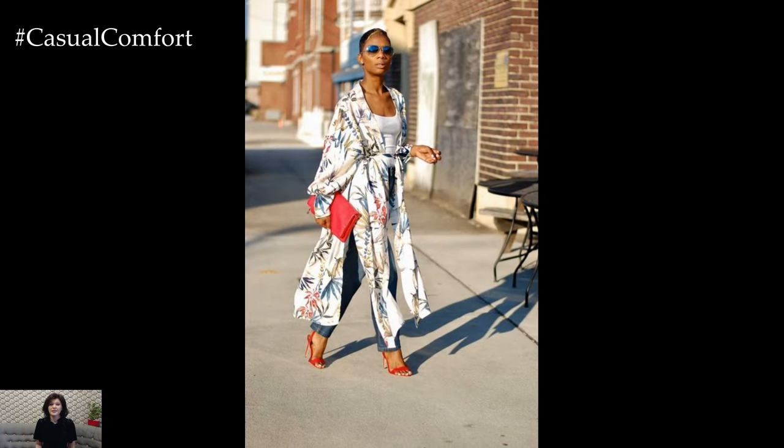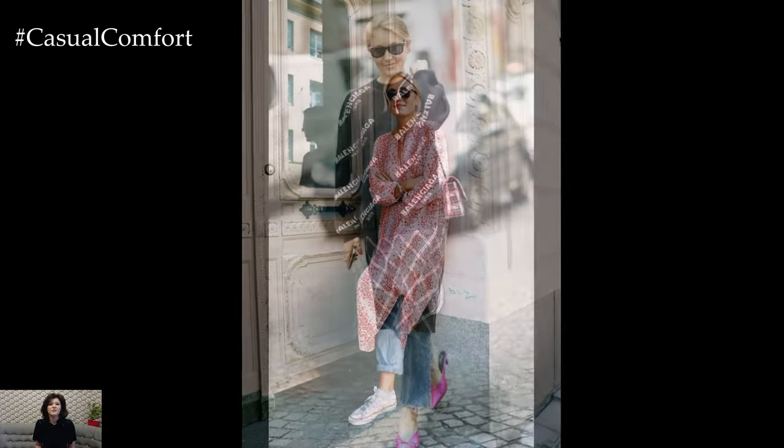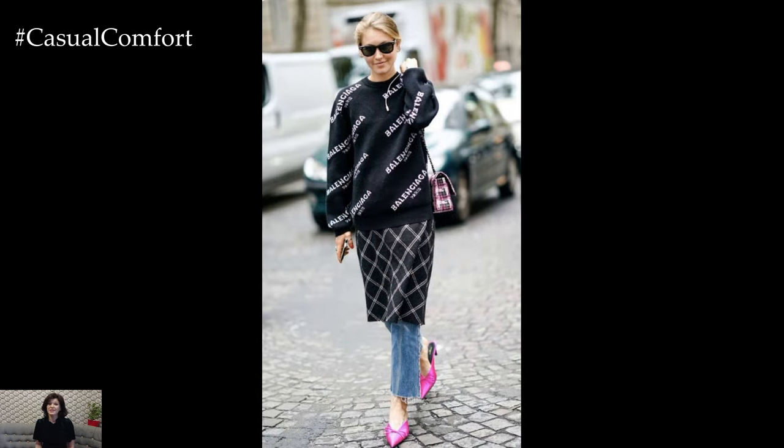Incorporating outerwear into dress and jeans outfits adds warmth and dimension to the look. Layer a structured blazer or leather jacket over a slip dress and jeans for a sophisticated yet edgy ensemble that transitions seamlessly from day to night.